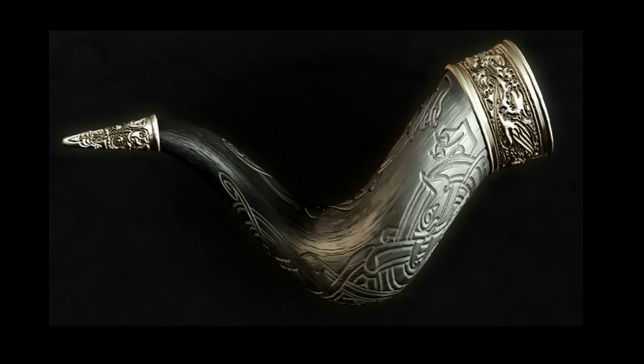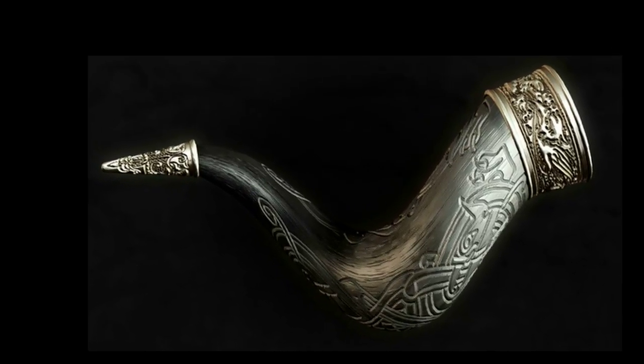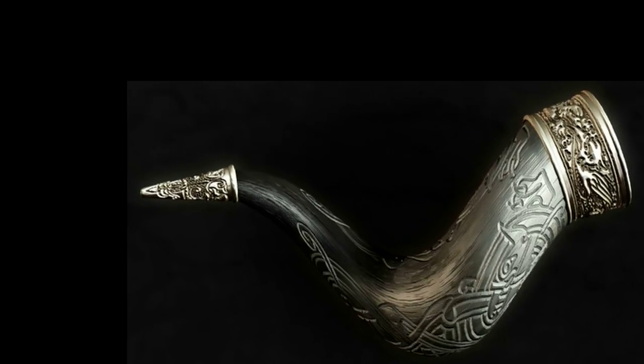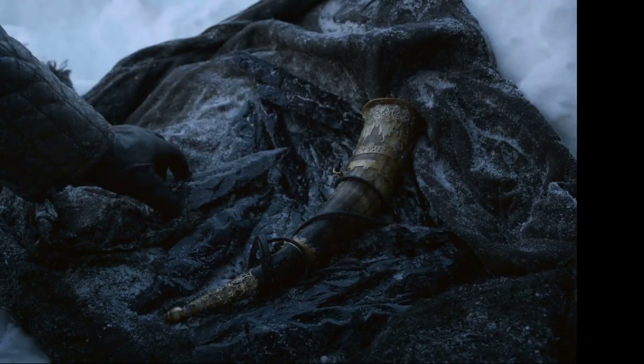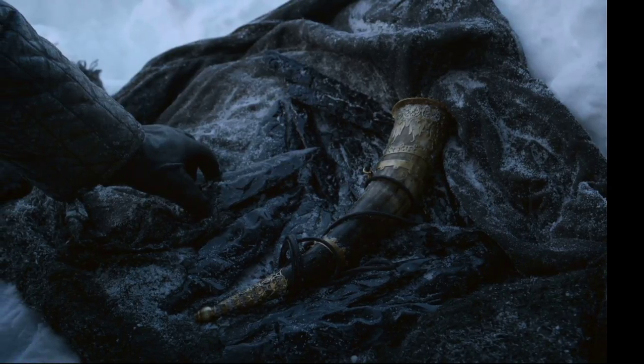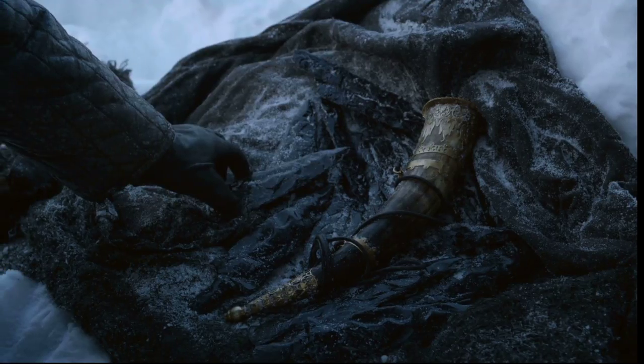Mance Rayder was looking for it because it is said that it can destroy the wall. The history behind the Horn of Winter, also known as the Horn of Joramun, is that the horn has magical powers and was blown by Joramun, a wildling king beyond the wall, and when he blew the horn he woke giants from the earth.